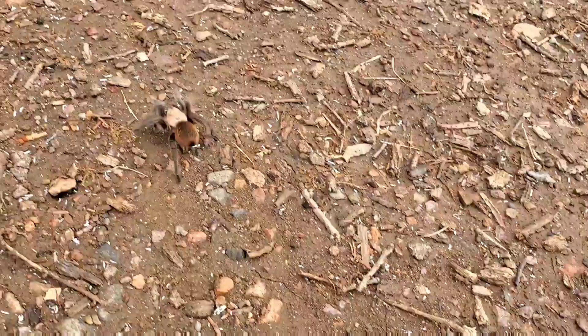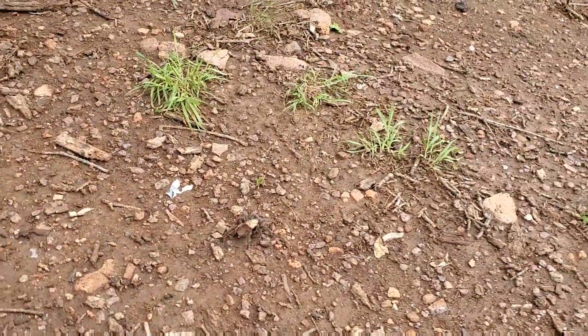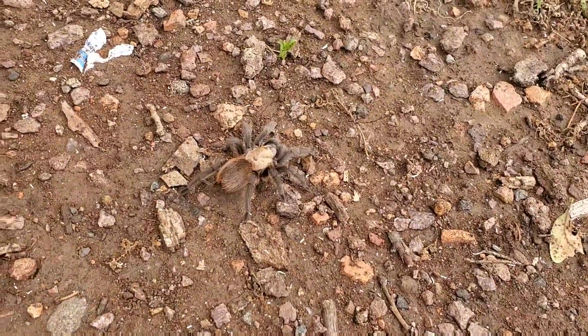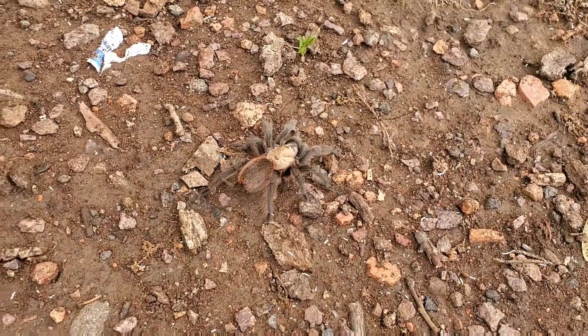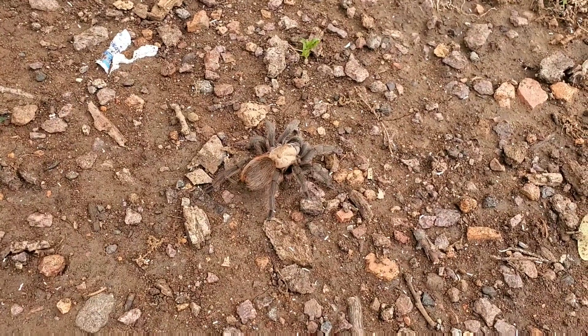Just don't scare it because it can use its hind legs and throw these hairs, and they itch a lot. Yeah, but you can use the duct tape trick to get the little sticky parts out. If you don't get that close to it, you'll be fine.